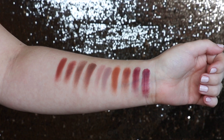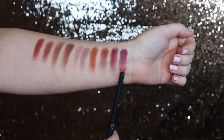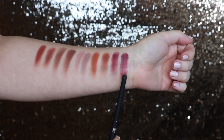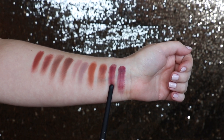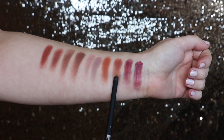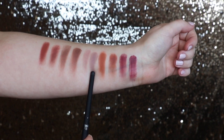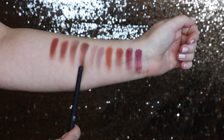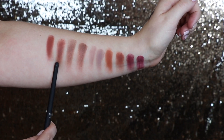I swatched these - first is the Anastasia one, then the Wet and Wild second. This one is Love Letter from Anastasia, and next to it is the Wet and Wild color. The Wet and Wild palette doesn't have individual shade names for each color, which is a bummer. Then Real Girl from Anastasia next to its Wet and Wild match, Bon Fresco from Anastasia next to Wet and Wild, Antique Bronze from Anastasia next to Wet and Wild, and Red Ochre from Anastasia next to its Wet and Wild counterpart.